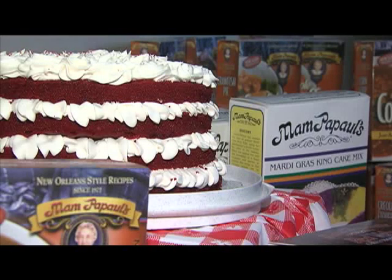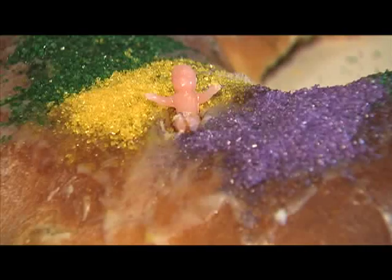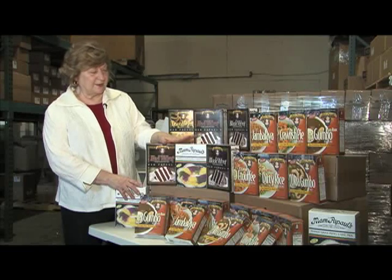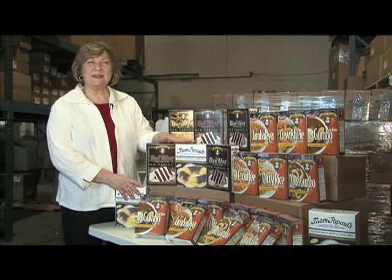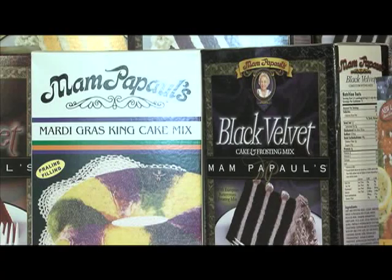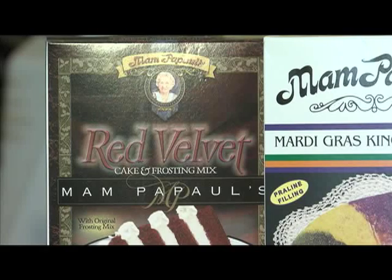Mom Papaw's line of cake mixes originated from Nancy's hands-on approach to teaching. She wanted to develop a recipe so easy her kindergartners could make it. The first cake mix that we did was the Mardi Gras king cake mix because we said, that says New Orleans, that says Louisiana. Mom Papaw's expanded on their cake mixes with three velvet cake variations: a black velvet, a lemon velvet, and their most popular, a red velvet.